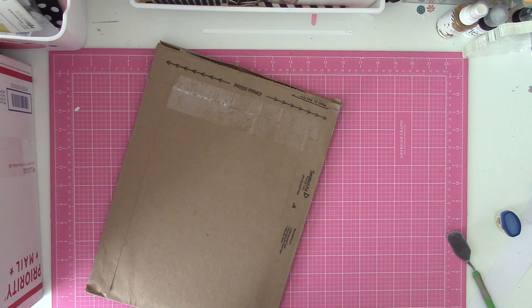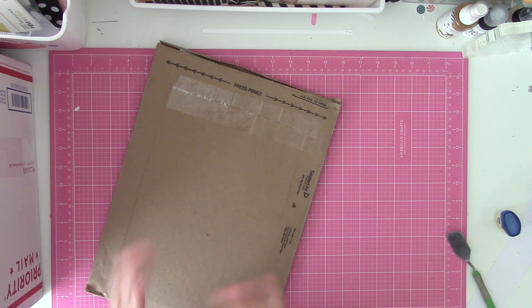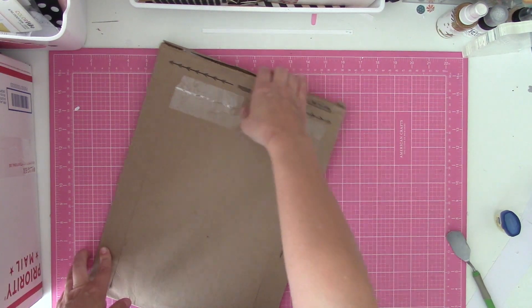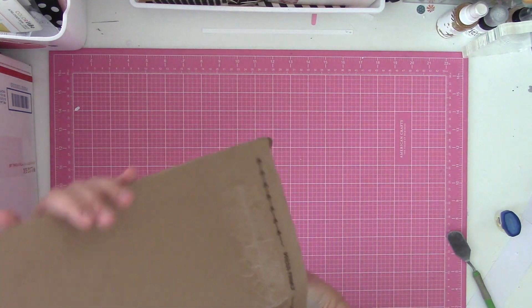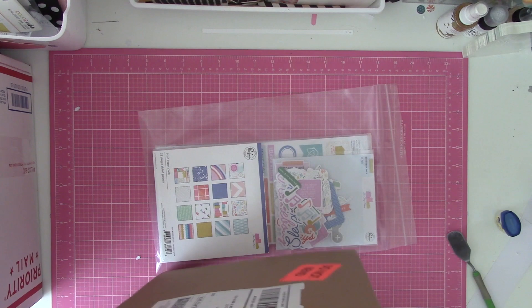Hey guys, it's Nicole. I was going to post a Workspace Wednesday video today, but it's not ready. I still have some editing and filming to do, so I'll probably just push it to next week. So I figured I would just do kind of a haul video from some recent orders that I need to put away. This is stuff from the last couple of weeks.